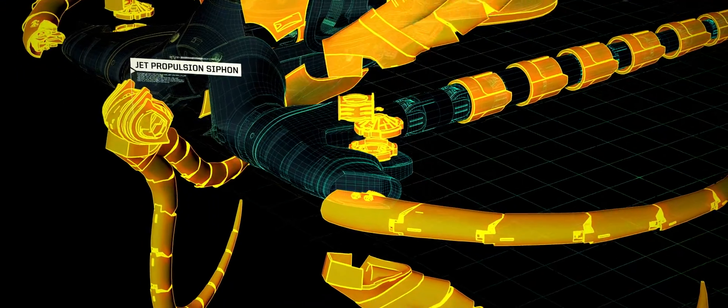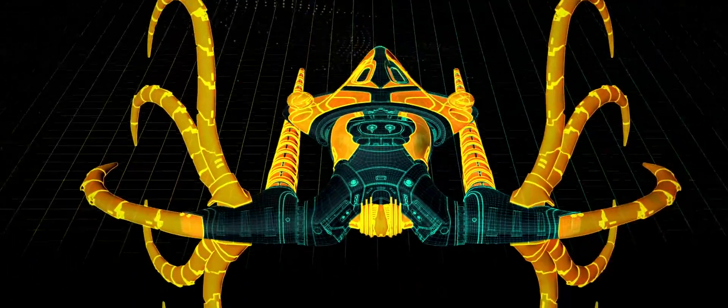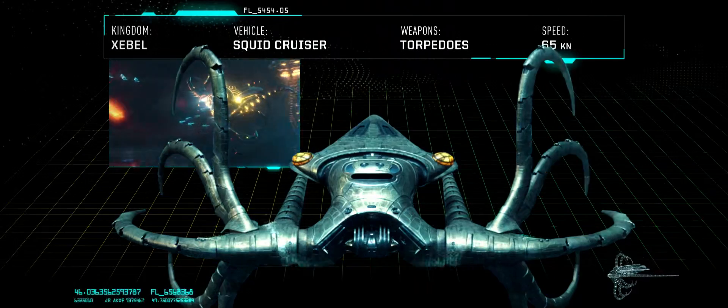A big part of these scenes is the idea that I can design my own basically spaceships underwater, while giving each kingdom a very different, specific aesthetic. There are ships with bioluminescent technology.